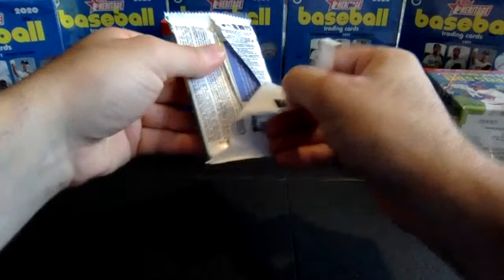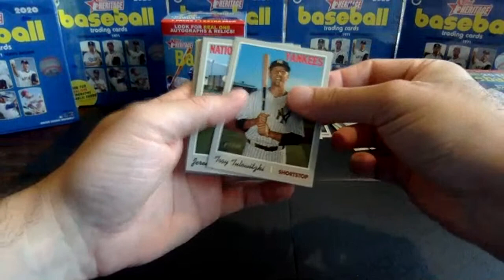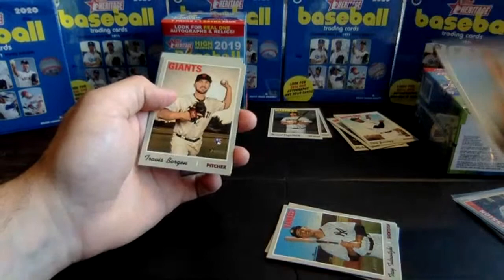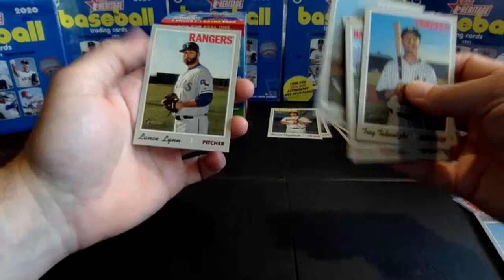Last pack from box number one. Tulowitzki, Hellickson, Corbin, Delino DeShields. Rookie Performers insert: Pete Alonso — one in eight packs, looking for one per blaster box, that's a nice one to get. Travis Bergen rookie with the Giants, Greg Holland, Nick Anderson rookie with the Marlins. And Lance Lynn wraps up box number one.